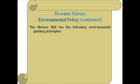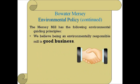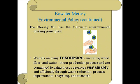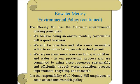The Mersey Mill has the following environmental guiding principles. We believe being an environmentally responsible mill is good business. We will be proactive and take every reasonable action to avoid violating an established permit. We rely on many resources, including wood fiber and water, in our production process, and are committed to using these resources sustainably and efficiently through waste reduction, process improvement, recycling, and research. It is the responsibility of all Mersey Mill employees, as well as visitors to our site, to act in accordance with this policy.